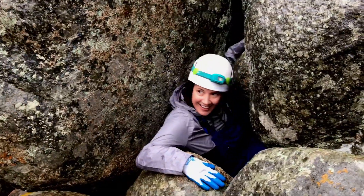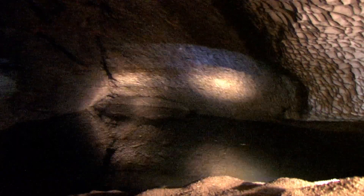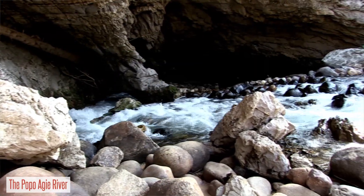Neat things about Boulder Choke Cave are that there's an active river in there. The water in that cave is coming from the river here, and then some of it's coming from somewhere else — the water mixes underground in this canyon.